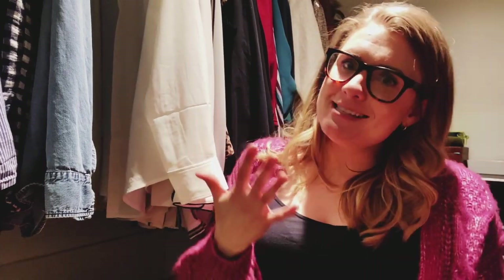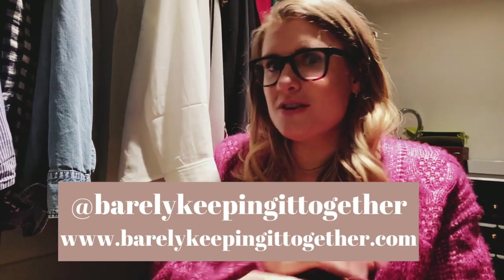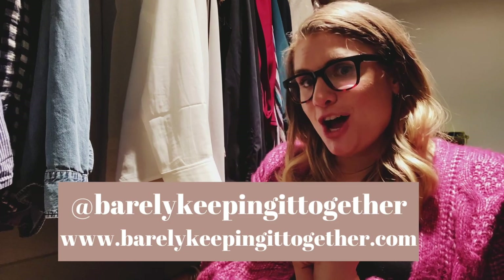Thank you so much for coming to hang out in my closet with me. I hope these techniques are helpful and useful — leave a comment below with your favorite hack, and I'd love to hear any tips you have for me too. Fun fact: when this channel was originally going to be a podcast, it was going to be called 'Guests in My Closet' — so this is a full circle moment. Follow me on Instagram at Barely Keeping It Together, or check out my website at barelykeepingittogether.com. Talk to you later, bye!